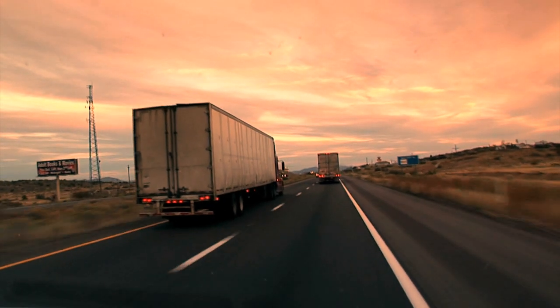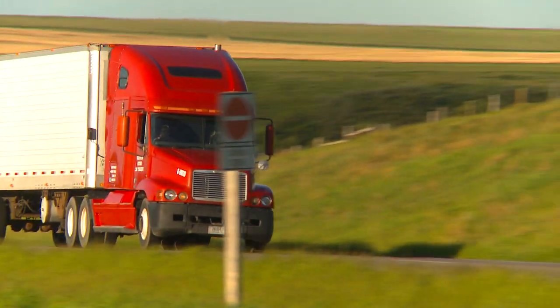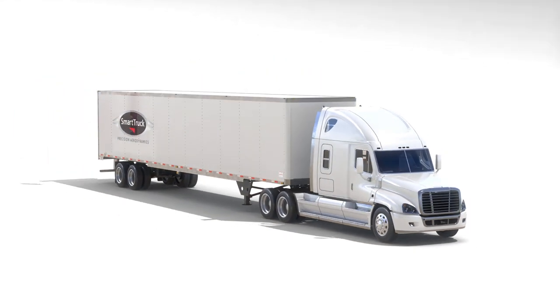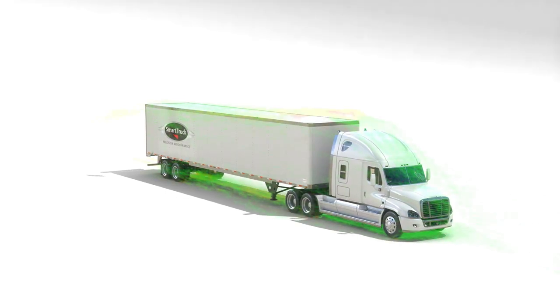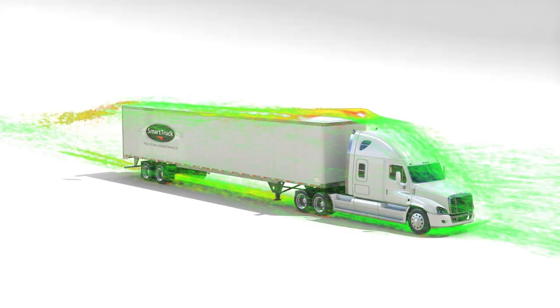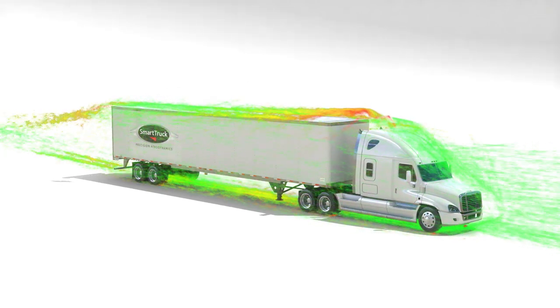A rectangular shaped trailer is great for hauling cargo, but from an aerodynamic perspective, no shape could be more difficult to pull through the air. Right behind every trailer running down the highway is a low pressure wake. This wake actually tries to pull your vehicle backward, greatly reducing fuel efficiency.